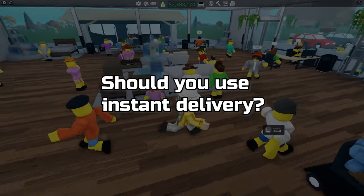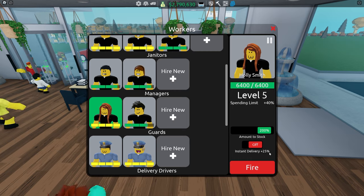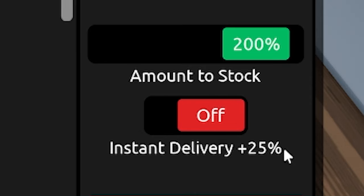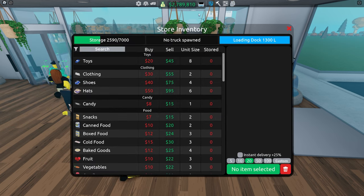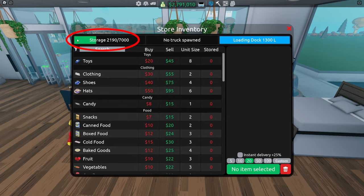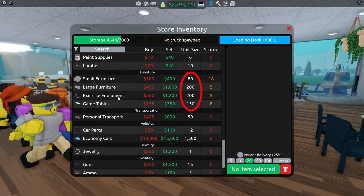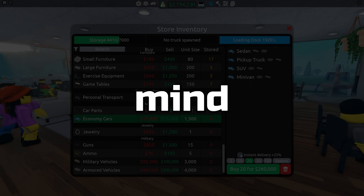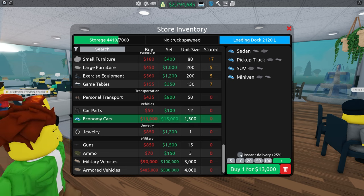Now, should you use instant delivery? If you have ever seen the manager before, you most likely know that you are led with an option of either using instant delivery or not. Using instant delivery makes it so purchased items are directly transferred to your storage, which might be quite useful when you are selling larger items like furniture, because they are really large in size and you might have to deliver them lots of times. Keep in mind that the added 25% extra cost of items might actually make some items like vehicles worth negative money.